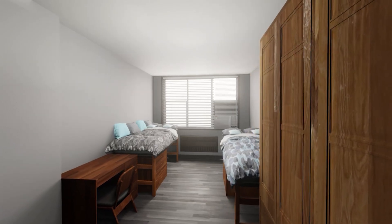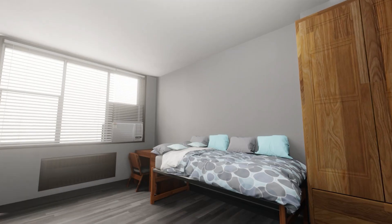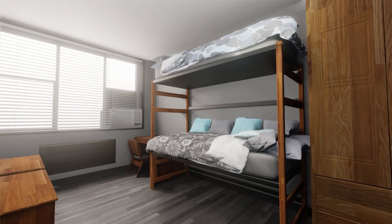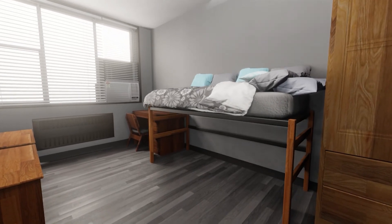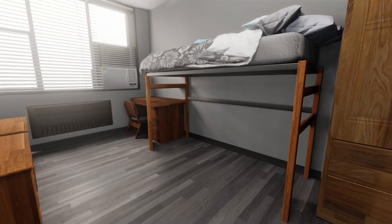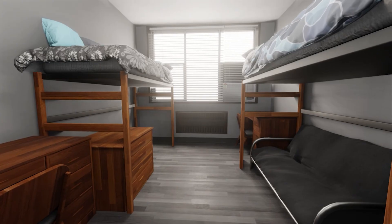There are lots of ways to personalize rooms in Griesideck Hall. Bunking the beds gives you lots of floor space to bring in extras. You can also lift the beds a little for storage, or a lot and tuck dressers or appliances underneath.